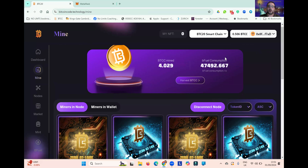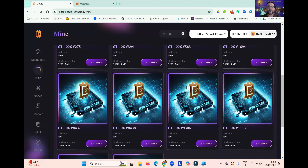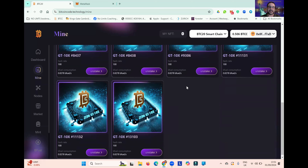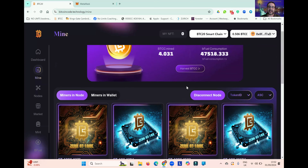This is the account where I hold all of my big heavy-duty miners. Since I moved them into this account earlier today, I've mined four BTCC, and you can see the Bfuel consumption increasing. You can see these two gold miners — these are GT100X, which are $5,000 miners. The blue ones are GT10X, which are $500 miners, and I have eight of those. So I've got 10 miners in this account mining.